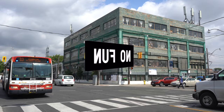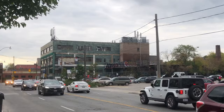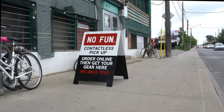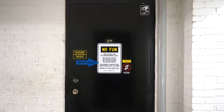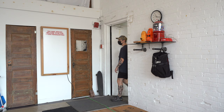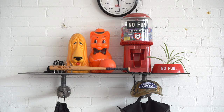What's up internet? It's Riley from No Fun. Welcome to my studio. Let me show you around.